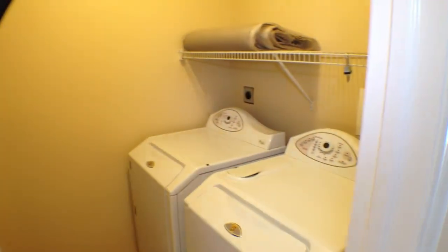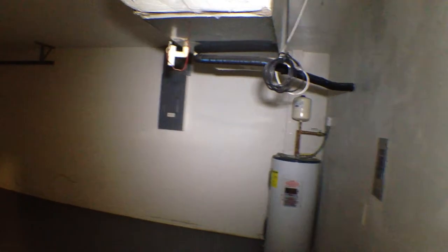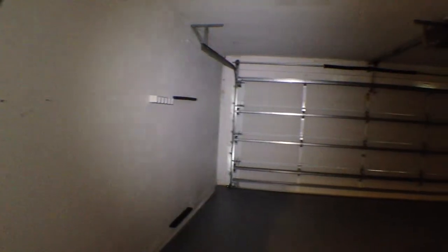Laundry room here — seem to be pretty good appliances, they're Maytags. Here's the garage. Sorry, there's not a lot of light in here. Maybe I can turn this up a bit. You can get a sense of what's going on — clean, standard-sized garage. So let's go back and head to the rest of the house.